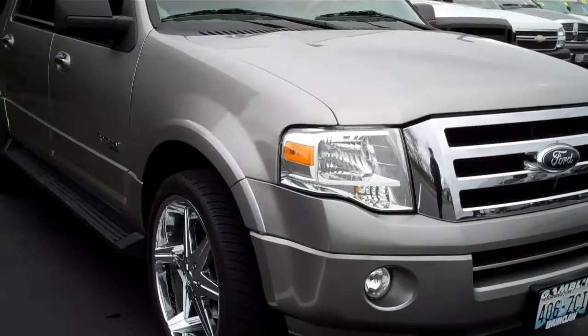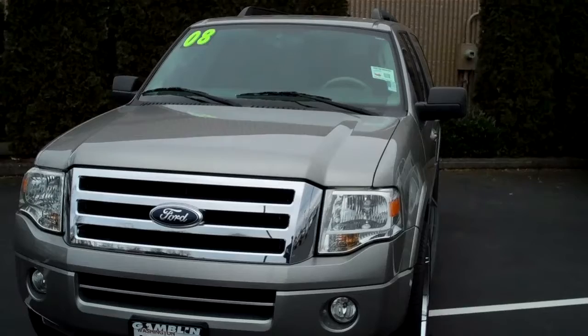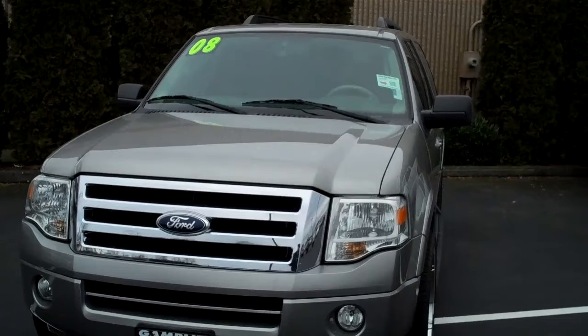5.4 liter gas, 6-speed automatic transmission, driving lights, stunning automobile, stock number 11056A. Give me a call. Smitty, Art Gambling Motors, Enumclaw, Washington. 888-594-7659 or 425-223-0678.